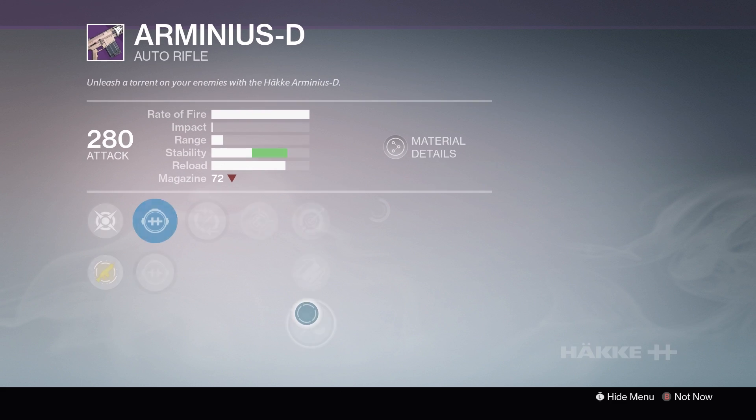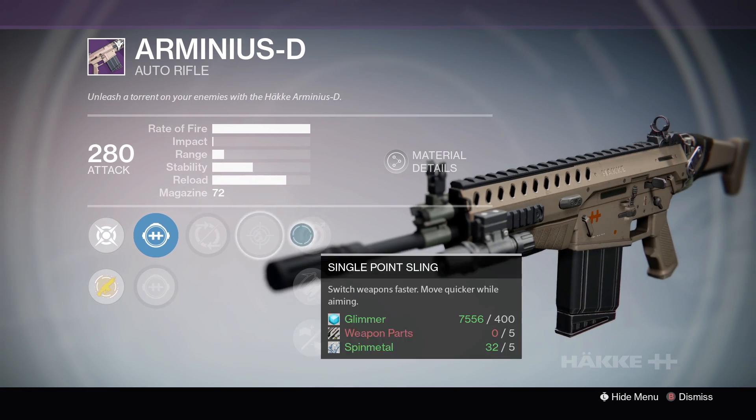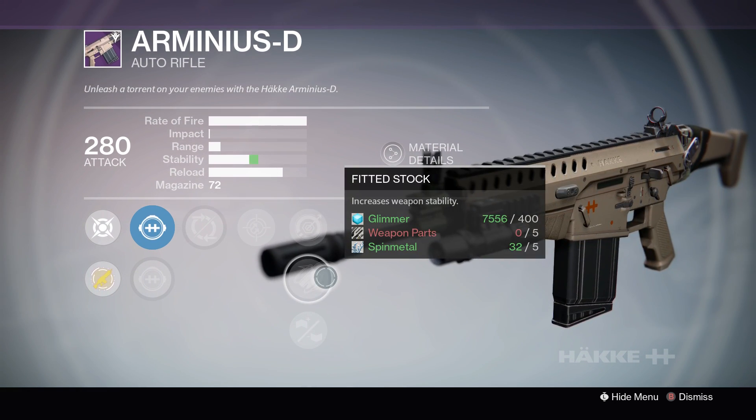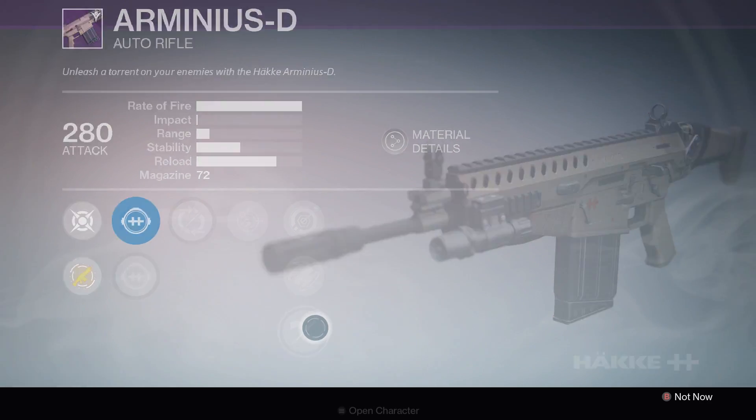Roll number 2 gives you Partial Refund, Persistence, Single Point Sling, Fitted Stock, or Braced Frame. Not a bad roll there.